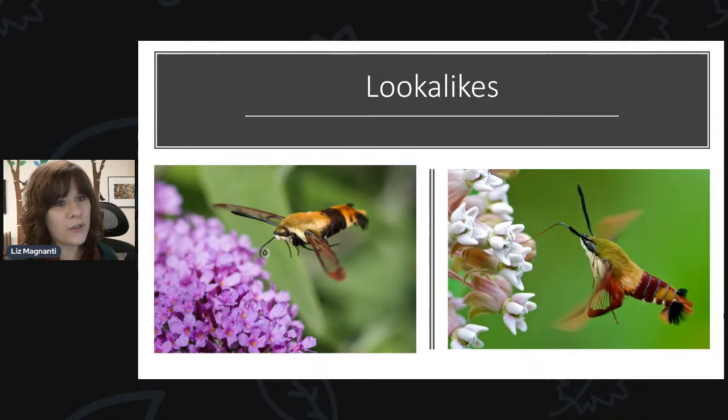If you are into hummingbird gardening, you might see some lookalikes that appear to be hummingbirds but are not. This is the hummingbird clearwing moth. It's often mistaken for hummingbirds because it's a day-flying moth — active during the day, not at night — and it hovers just like a hummingbird does. It has the same kind of body type and feeds on the same types of plants as hummingbirds. Probably not right now, but as we get into the summer months, they're going to be more common.